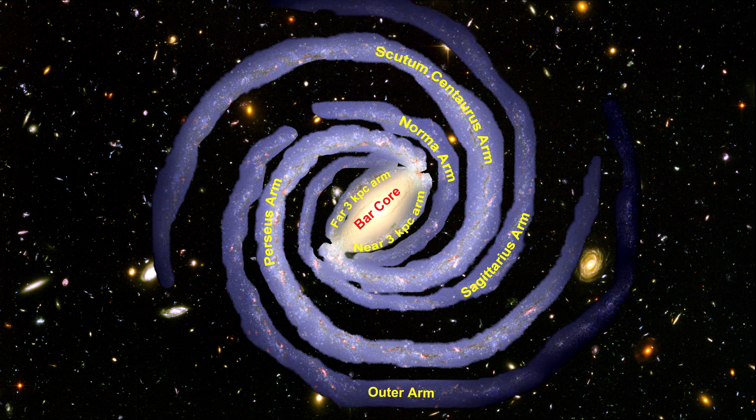These are primarily filled with gas and pockets of star-forming activity. There is also a spur off the Sagittarius arm, called the Orion Spur. It's 3,500 light-years across and approximately 10,000 light-years long.